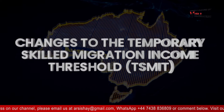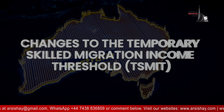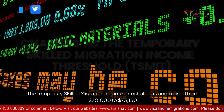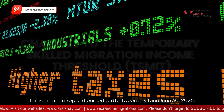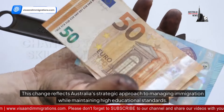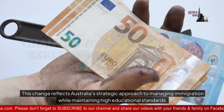The Temporary Skilled Migration Income Threshold (TSMIT) has been raised from $70,000 to $73,150 for nomination applications lodged between July 1st and June 30th, 2025. This change reflects Australia's strategic approach to managing immigration while maintaining high educational standards.